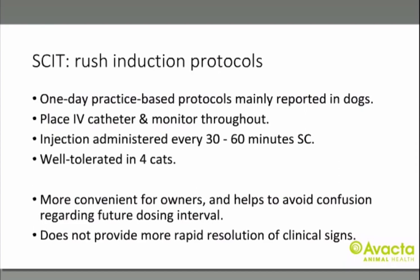In human medicine, rush protocols are associated with a relatively high incidence of systemic reactions, but in veterinary medicine there is no increase in the frequency of side effects compared to the standard protocol. It's a one-day practice-based protocol where injections are given every 30 to 60 minutes subcutaneously, patients are monitored constantly and an IV line is placed in case of a problem. There is no one standard protocol. The main advantage is convenience — it helps owners avoid confusion regarding future dosing intervals, though it won't work any more quickly than the standard dosing protocol.